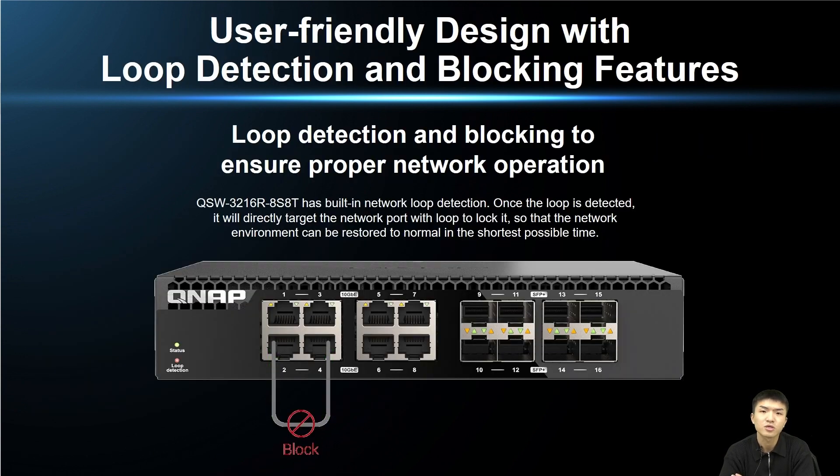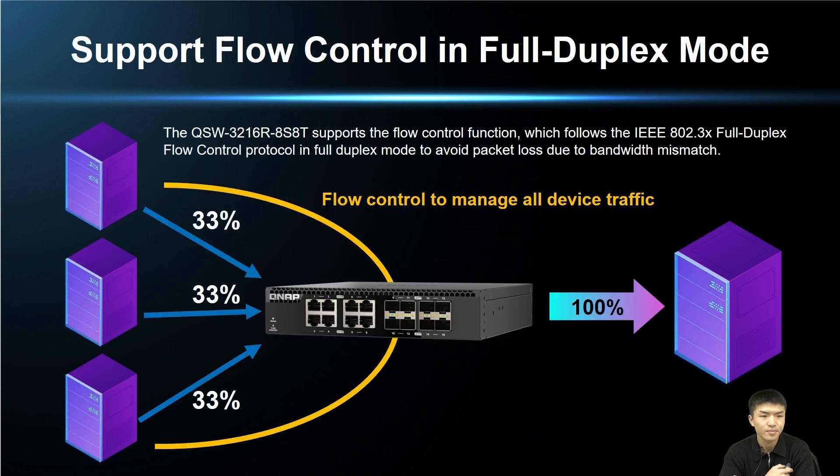The QSW-3216R-8SAT has built-in network loop detection, which automatically locks out ports where a loop is detected, restoring the network environment to normal in the shortest possible time. This switch also supports full duplex flow control, allowing your devices to follow the flow control protocol at all times to avoid packet loss due to bandwidth mismatch.